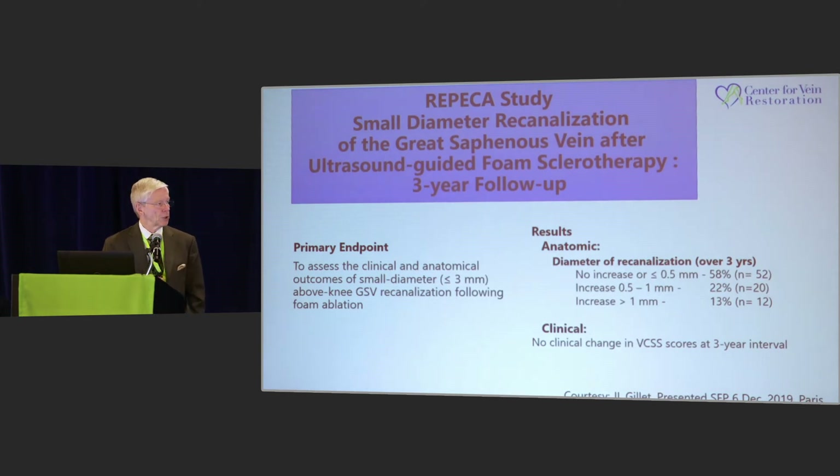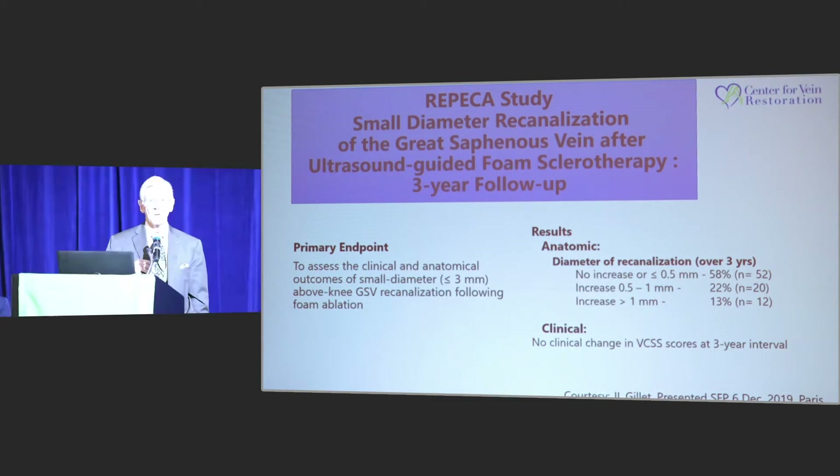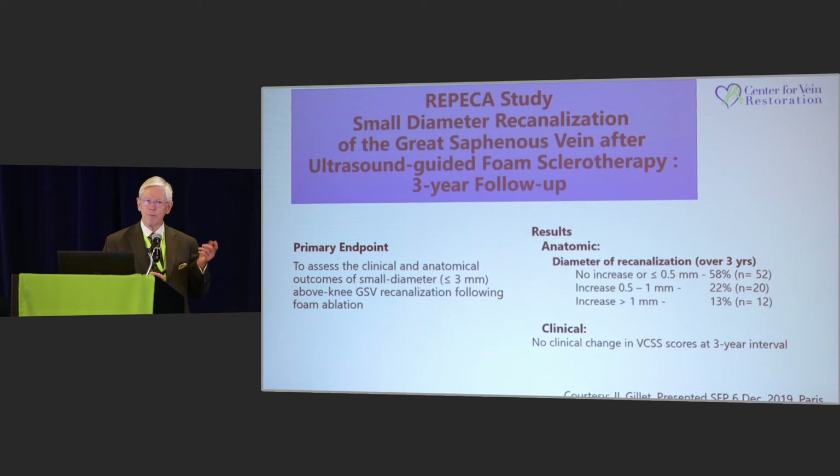This is a nice study from Jean-Luc Chalet, presented last month in Paris, called the RPECA study, where they looked at recanalizations and followed patients over a period of three years. They did foam sclerotherapy, but I think it applies to thermal ablation as well. They watched these patients to see what would happen, and they noticed that in just over half the patients — about 58% — there was no increase in the size of the recanalization, and no change in VCSS score after three months. So it's going to take a while for those recanalizations to cause symptoms.